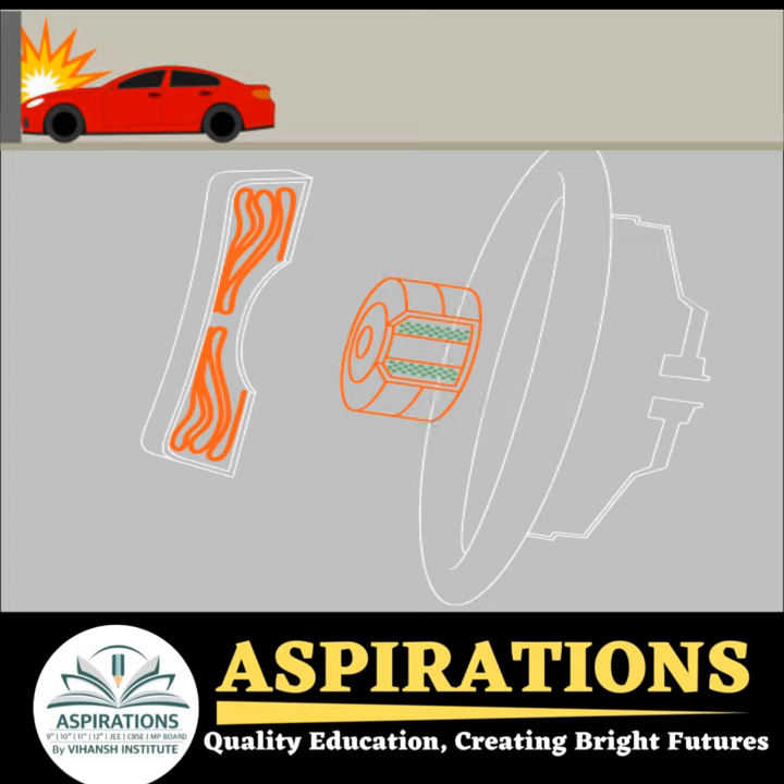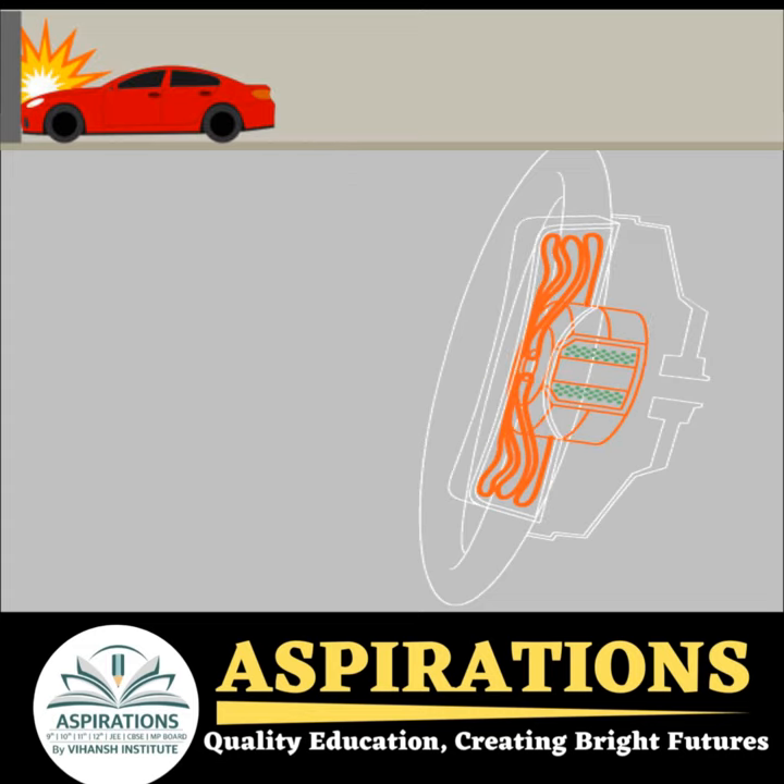When you're in a car accident, the airbag sensor detects the impact and sends a signal to the inflator.